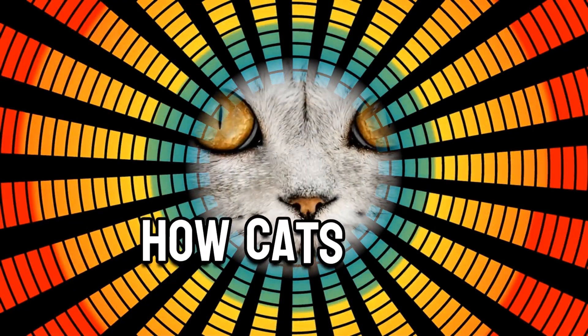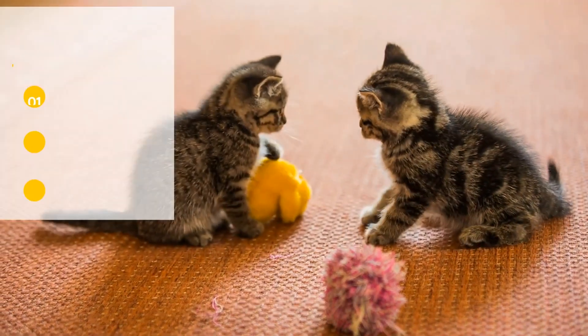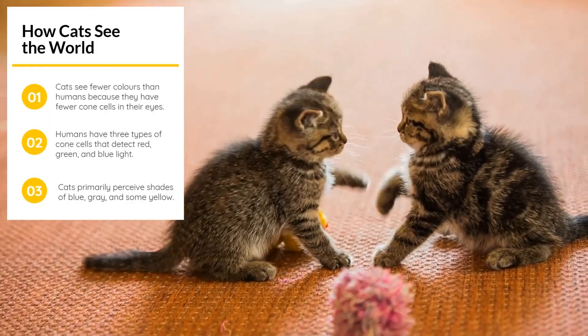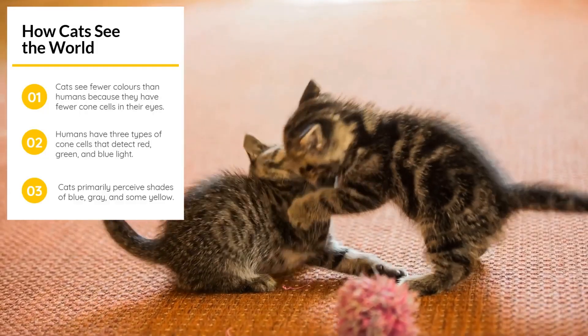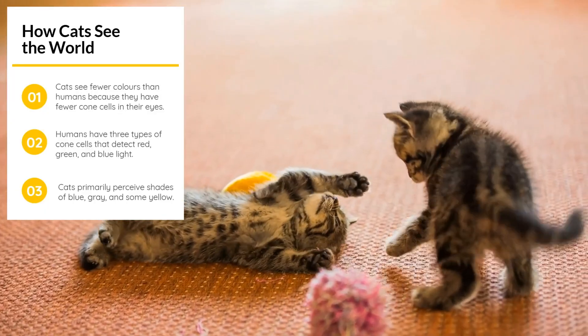Cats see fewer colors than humans because they have fewer cone cells than we do. While humans have three types of cones that detect red, green, and blue, cats can see mainly blue, gray, and some shades of yellow. This makes them red-green colorblind, similar to humans who have red-green colorblindness.